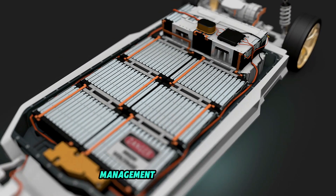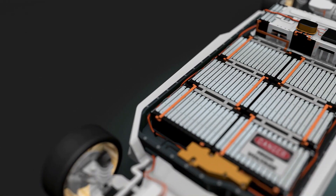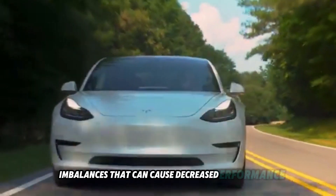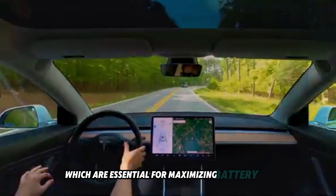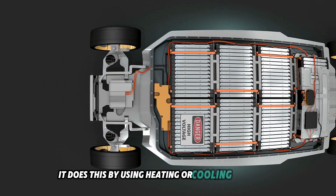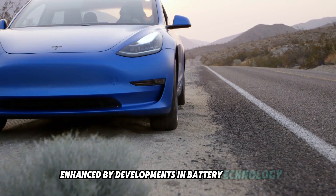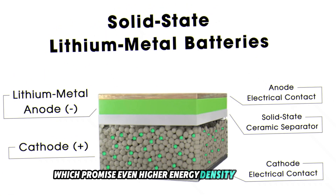Furthermore, the battery management system (BMS) is essential for monitoring the battery's condition and functionality. It guarantees that every cell is equally charged and discharged, avoiding imbalances that can cause decreased performance or battery failure. The BMS also regulates thermal conditions using heating or cooling techniques to maintain ideal operating temperatures, which are essential for maximizing battery life and performance. Developments such as solid-state batteries promise even higher energy density and safety.